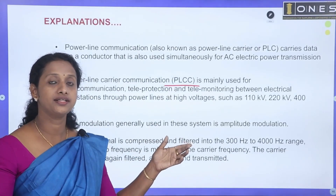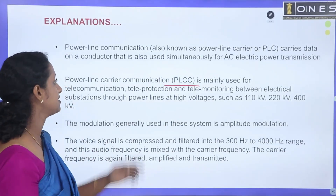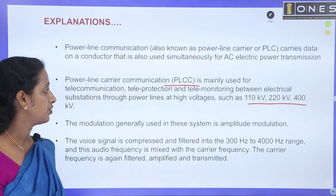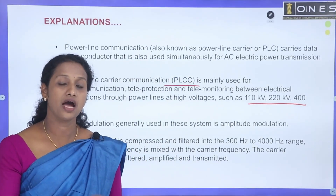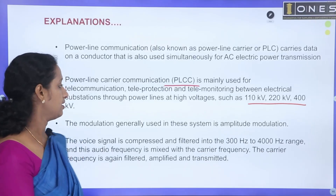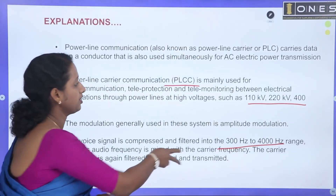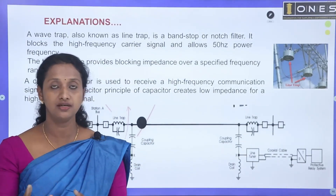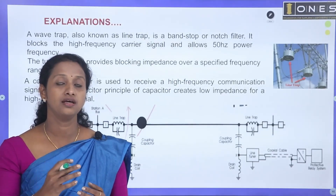When monitoring all devices in the PLCC system, the power line voltage — such as 110 kV, 220 kV, and 400 kV lines — uses amplitude modulation. The carrier signal frequency range is 300 Hz to 4000 Hz. Transmission signals and communication signals are filtered at the substations.